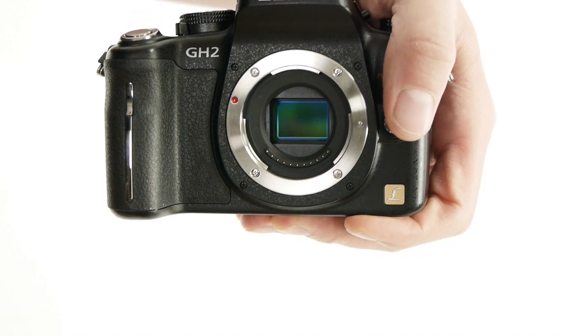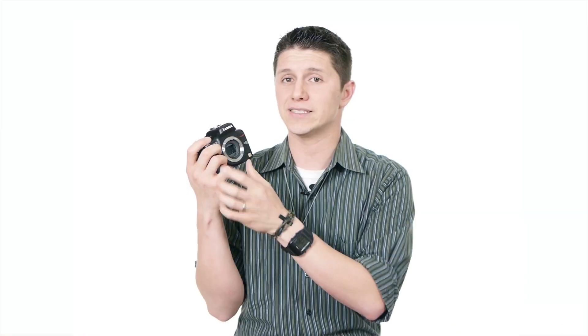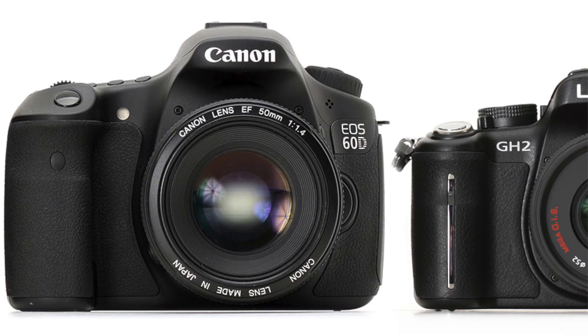Why a mirrorless camera? Because unlike DSLRs, interchangeable lens cameras that are EVIL are mirrorless — they don't have a mirror. And because it doesn't have a mirror, it allows for the camera to be significantly smaller.